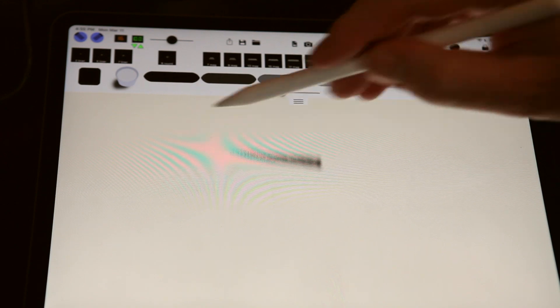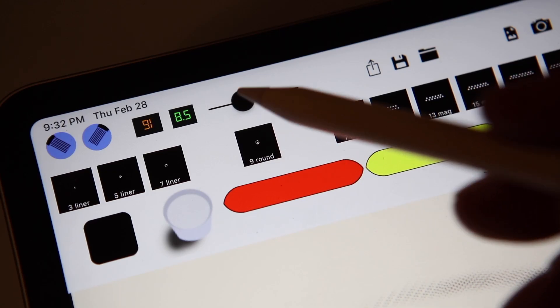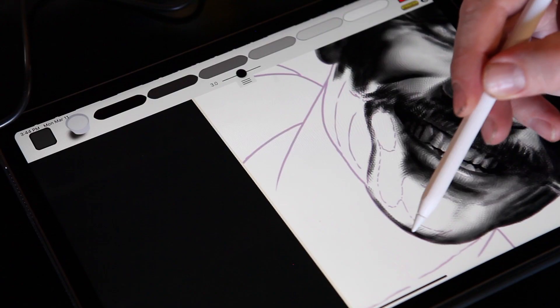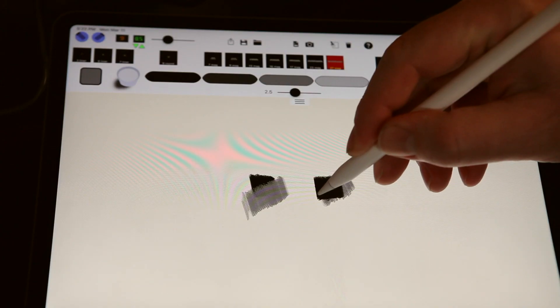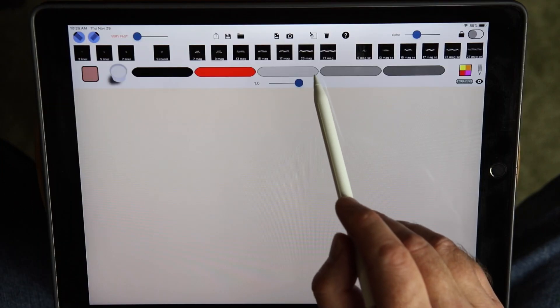I wanted to get better at tattooing, so I made an app for the iPad Pro to simulate drawing with needles. I made the machine speed adjustable from 33 to 200 cycles per second. I can now practice lining and shading and get instant feedback without having to wipe through the mess. There's a multiply mode that keeps lighter colors from overlapping darker ones, and I can dip between colors to mix new colors on the fly.